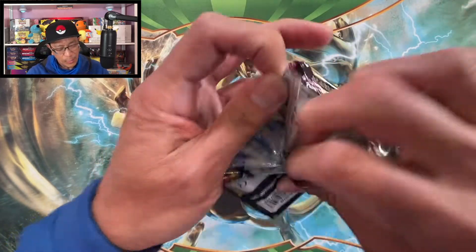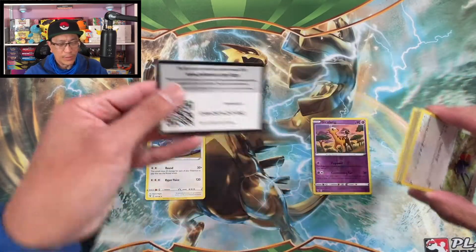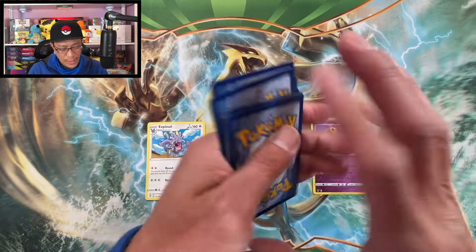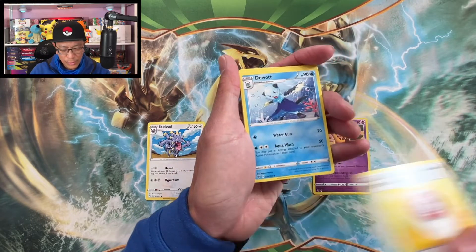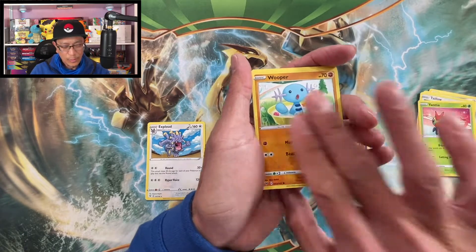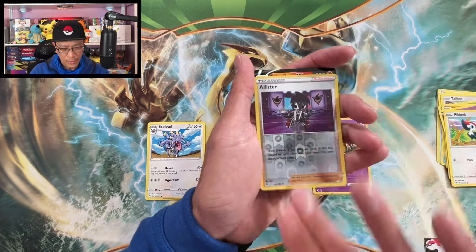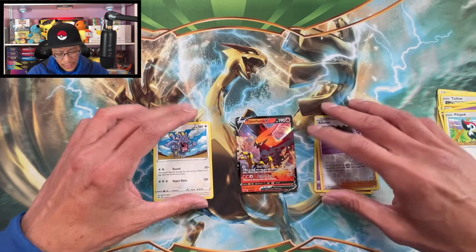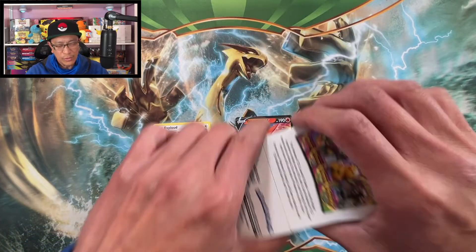Let's see what we can pull from these booster packs we got from Target. Starting this one: Water Energy, Mamoswine, Chesnaught, Ferrothorn, Talonflame, Yanma, Wooper, then Alistair reverse holo — and we got a regular V Talonflame! That is an ultra rare hit. Next Vivid Voltage booster pack.